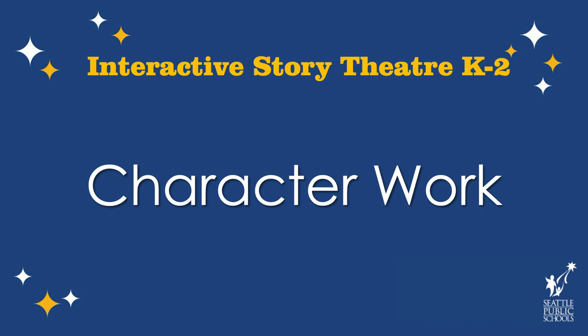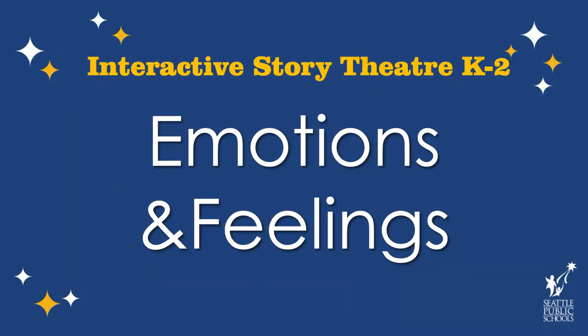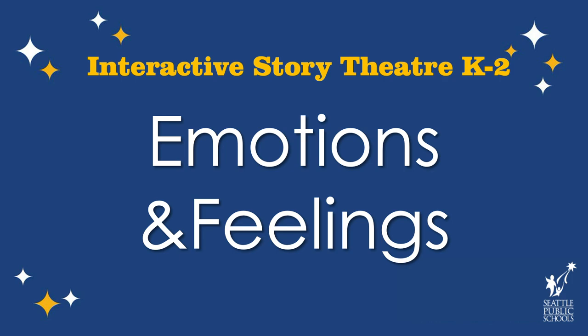Today we're going to use this book called 'Today I Feel Silly,' and this is going to help us start our character work. We're going to use some of these feelings in the book to make frozen statues with our bodies. We can make these statues either sitting down or standing up — however much room you need to be able to show an emotion with your body and start building that character. I'm sure that some of you are experiencing some really big feelings right now, and I think that all of us are, and that's why I chose this book.